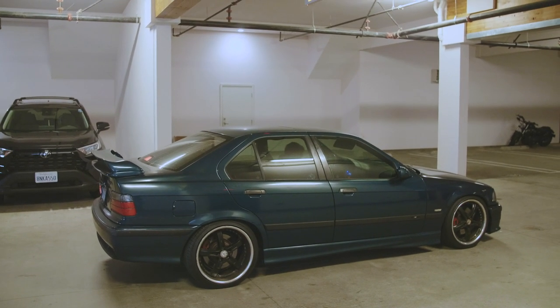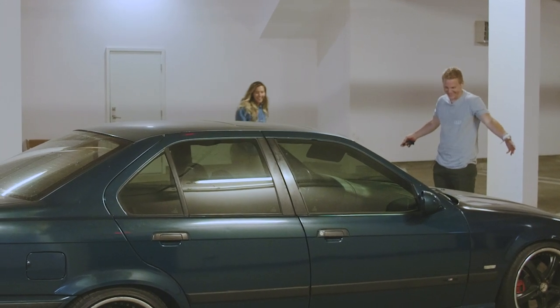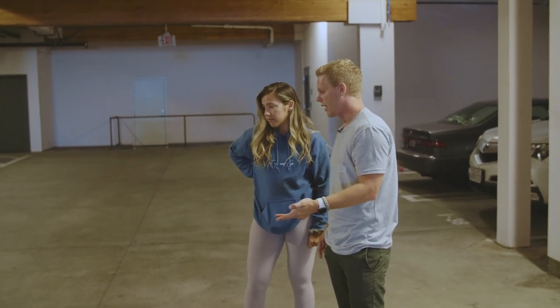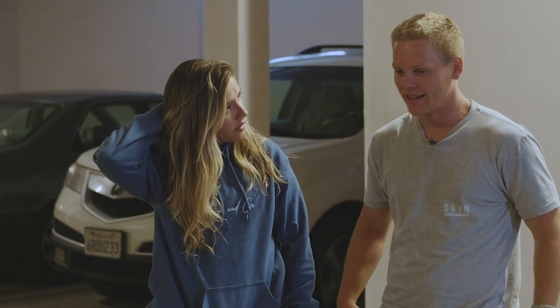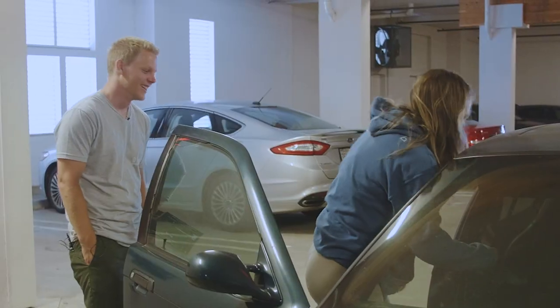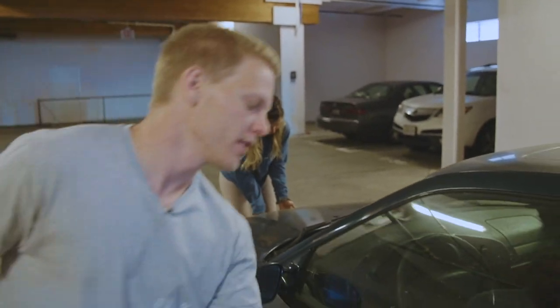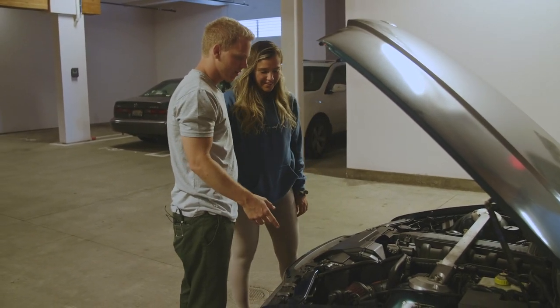He brought the car home and showed Brie. She was surprised by the condition. The motor sounds good — he FaceTimed Farouk and had him look at things, told him a couple things to look for. Brie noticed the M3 seat belts and the wing on it. Under the hood it looks clean, though there are some small issues. The plan is to start ripping everything out — all the interior.